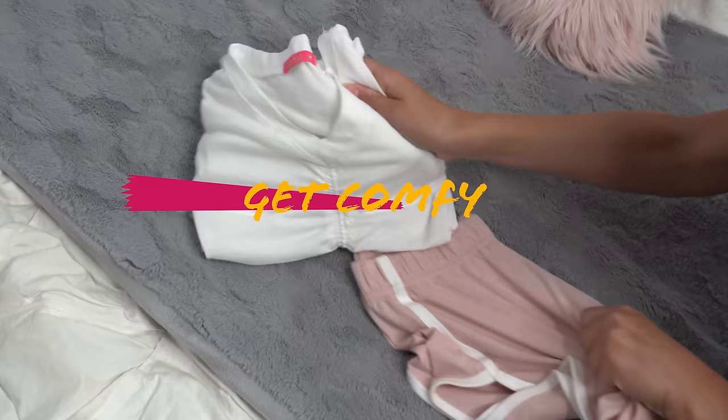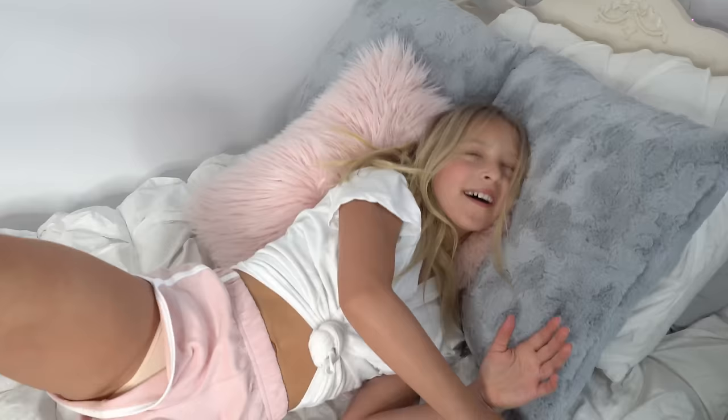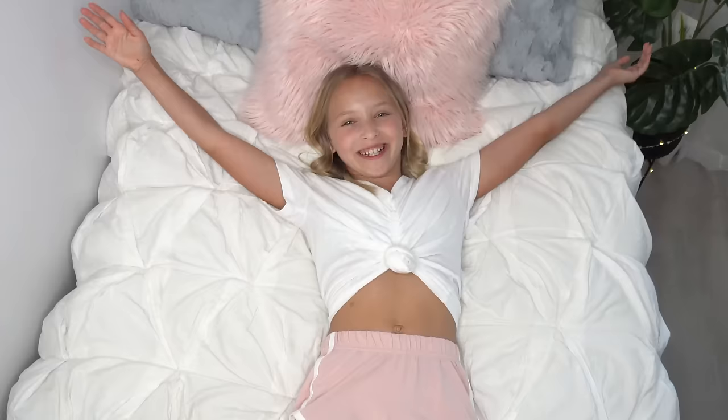Now I'm going to get changed into my comfy clothes that I picked out earlier. When I'm relaxing, I really want to get into some super comfy clothes. I don't want to be in something super tight or itchy — it just ruins the vibe. This is a super cute comfy fit. I got these shorts from Aeropostale and the top is from Me and You.